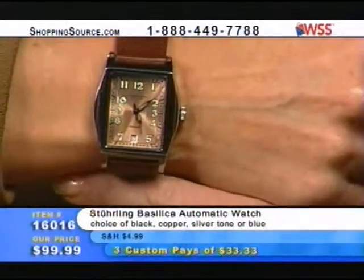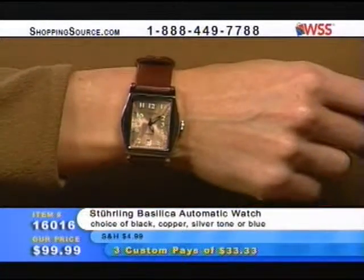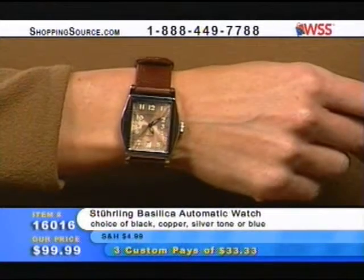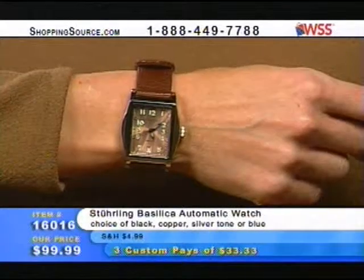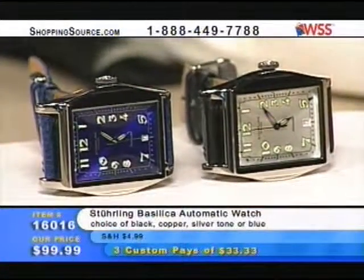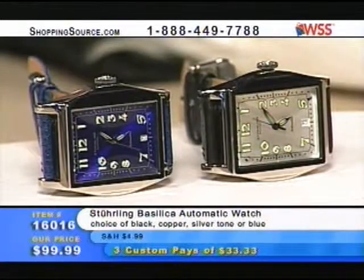That's also really a striking watch. We also have color choices of silver tone and blue as well, so you've got four different colors to choose from. These are all water resistant down to 30 meters, with the two-year warranty and come in the Sterling Original watch box. The blue — for any ladies out there with tanzanite jewelry, that would go phenomenal with your tanzanites.